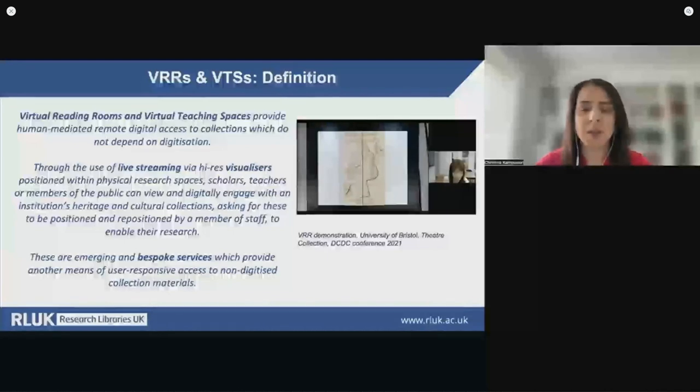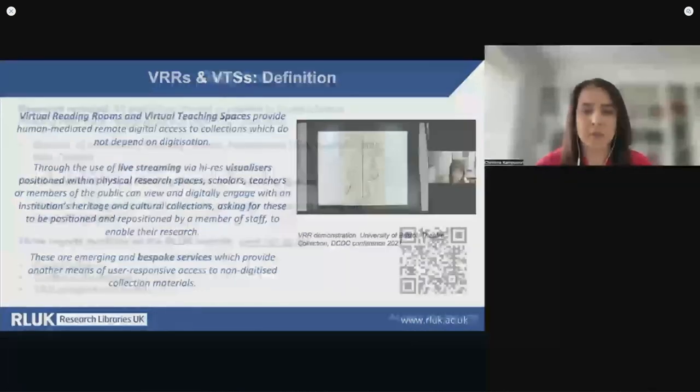Virtual teaching spaces utilize the same technology and include the presentation of these materials to a large group, either joining from a physical classroom or individually by Zoom, with a greater emphasis on technology.